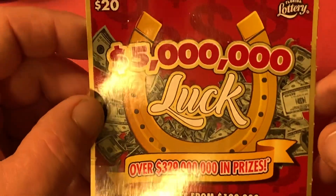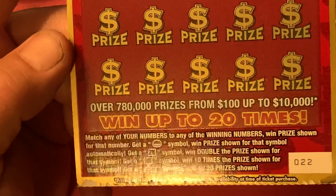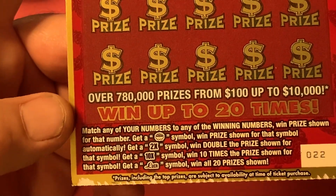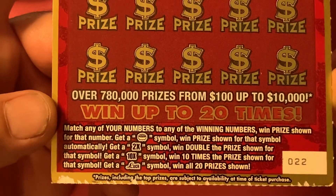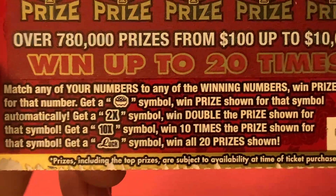I do believe there is at least one jackpot left on this ticket. We got ticket number 22. Now these symbols — that pot of gold is an automatic win, that 2X, 10X, or that Lux symbol, and we win all 20 prizes.